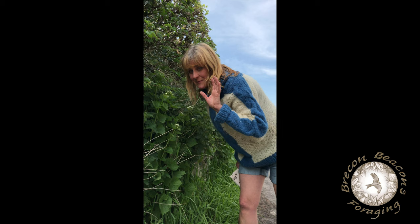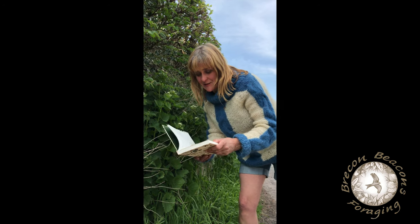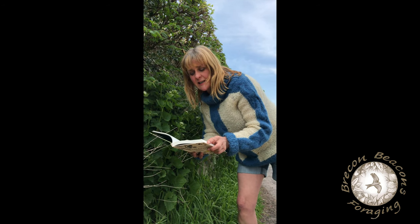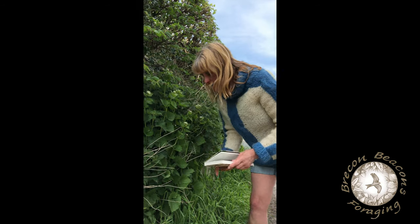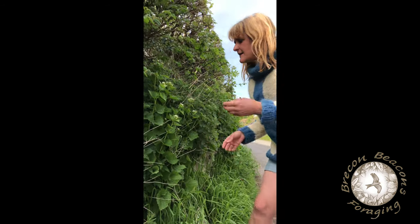I really love the name in Welsh. Let me read this out to you so I don't get it wrong. It's called Garlegog Troed Ir Assan, and that means donkey's foot garlic — so already you know it's going to taste a bit like garlic.